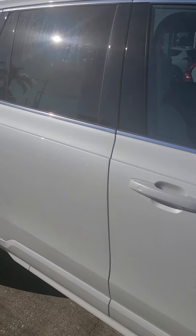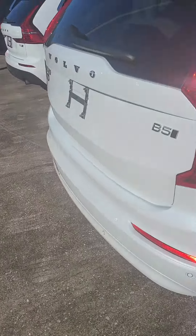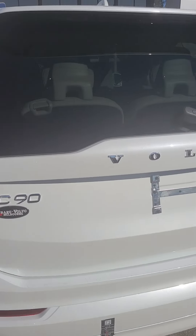This particular one is that pearl white with a blonde interior — I don't know if you can see that with my cell phone. And it's the B5 all-wheel drive. Of course, all 90s are all-wheel drive.